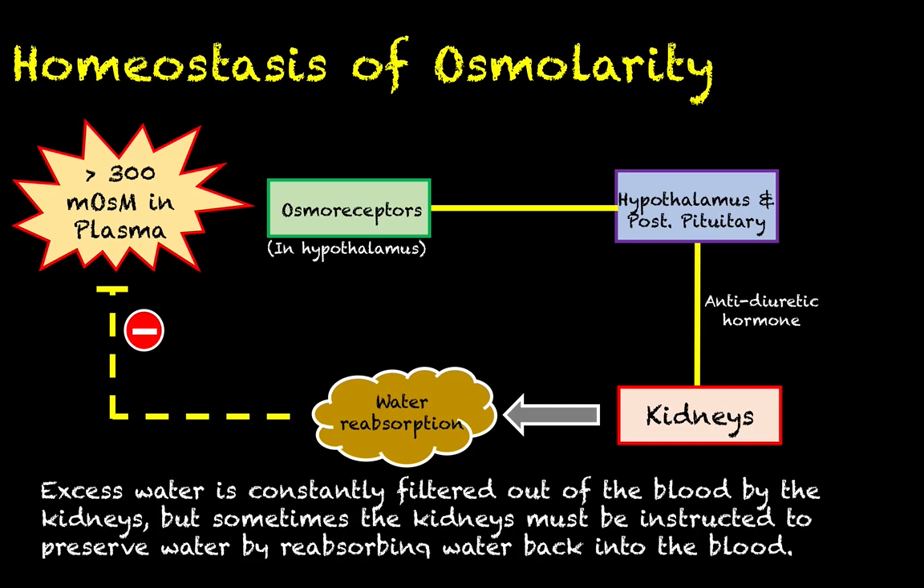Excess water is constantly being filtered out of the blood by the kidneys. So if you're dehydrated, you'll eventually end up with hardly any water left in your blood. What antidiuretic hormone does is instruct the kidneys to preserve water — essentially telling them to stop removing water from the blood until things can be sorted out on the physiological end.